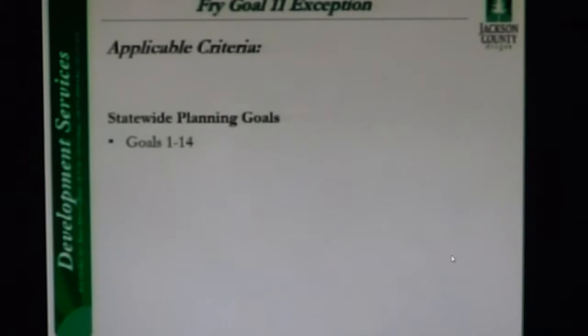Both will be required to obtain a floodplain permit prior to construction and will be required to meet floodplain development requirements. The purpose of Goal 9 is to provide adequate opportunities for a variety of economic activities. Staff accepts the applicant's findings that connection of the sewer line for the proposed agricultural processing facility will have a positive impact on the economy by furthering commercial agricultural activities.